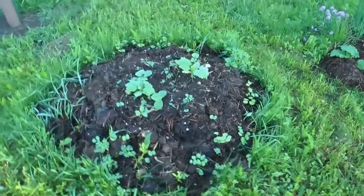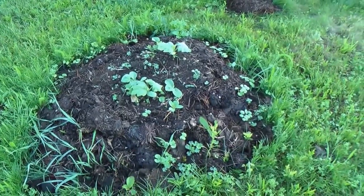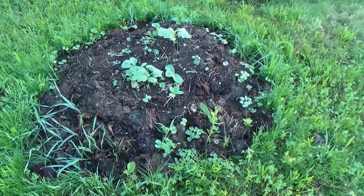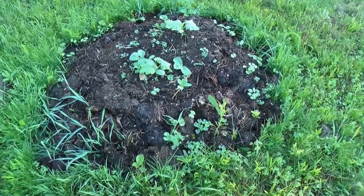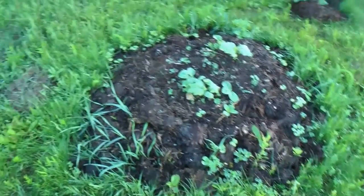Now this is another experiment where the other mounds have dead grass around it. This one is live — I just dumped it right on top of the lawn. And it's all sheet manure, with just a little bit of dirt right on the top for the seed to sprout in. We're gonna see what happens — we got two of them.